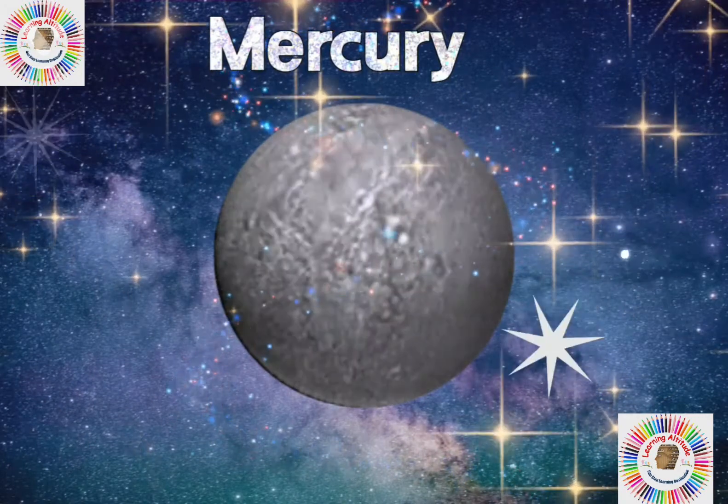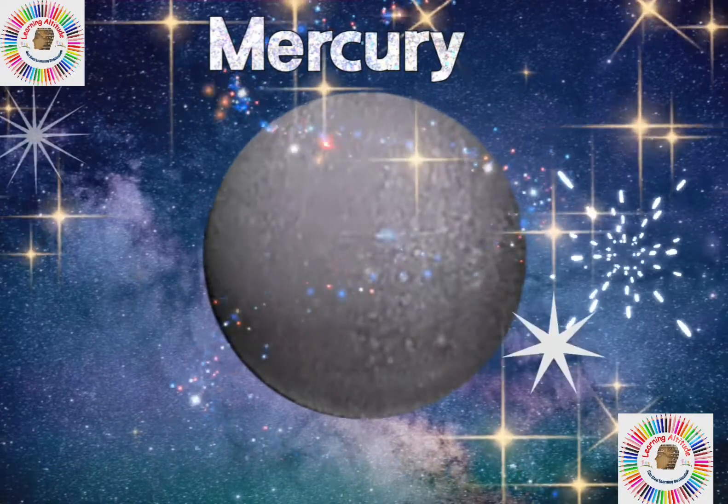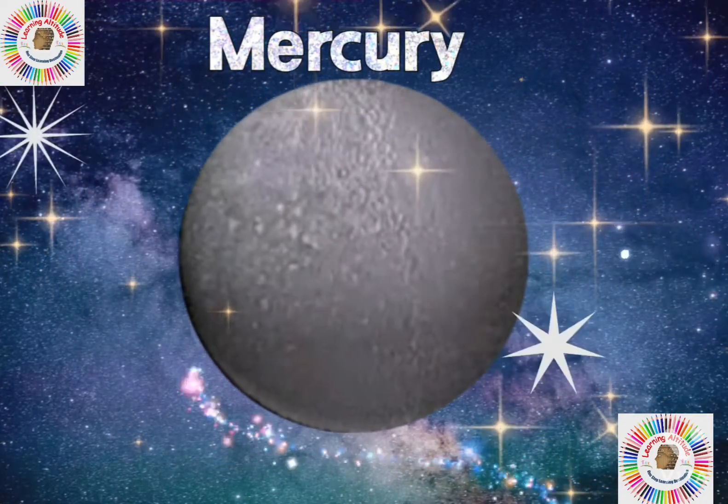The first planet is Mercury. It is the smallest planet in our solar system and it is closest to the sun.